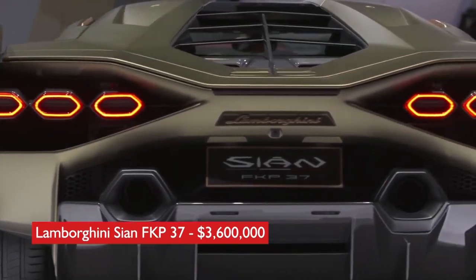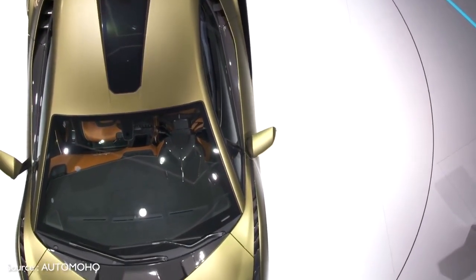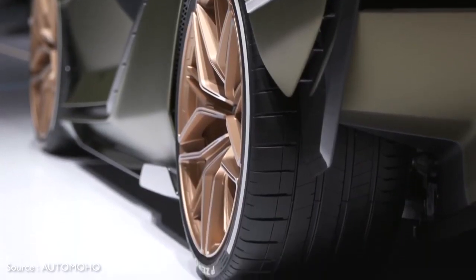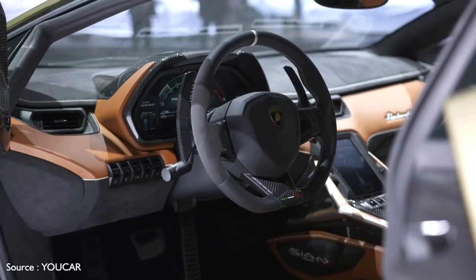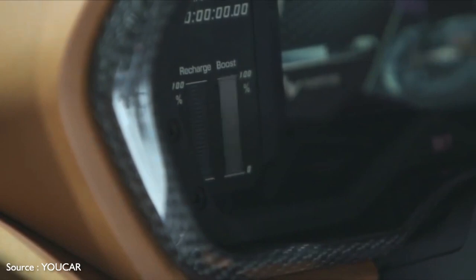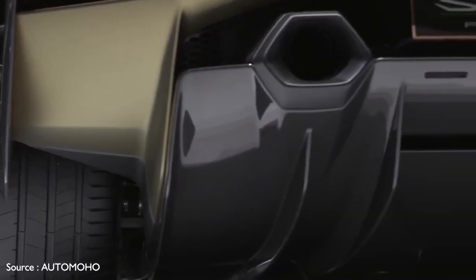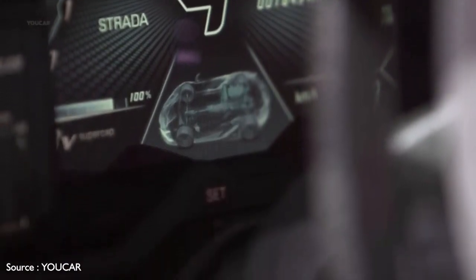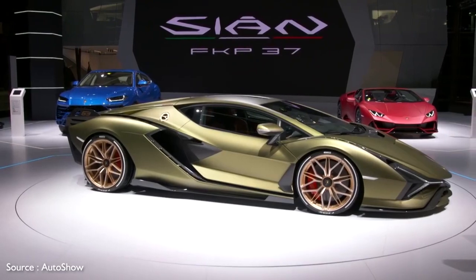Number 2: Lamborghini Sián FKP37, $3,600,000. The Lamborghini Sián FKP37 is the Italian automaker's first hybrid offering. The FKP part of its name pays homage to the late Ferdinand Karl Piëch, the former chairperson of Porsche and grandson of company founder Ferdinand Porsche. Wrapped in carbon fiber, its styling is as wild as any Lamborghini, and the Sián treats the driver to an appropriately high-tech cockpit. Its 48-volt hybrid electric V12 engine puts 819 horsepower to the pavement and enables a top speed of around 220 miles per hour. Note that the $3.6 million sticker price is only the starting point — Lamborghini offers the widest possible range of customizations, from fully exposed carbon fiber exteriors with custom colors and liveries to interiors with an infinite number of color and material combinations.